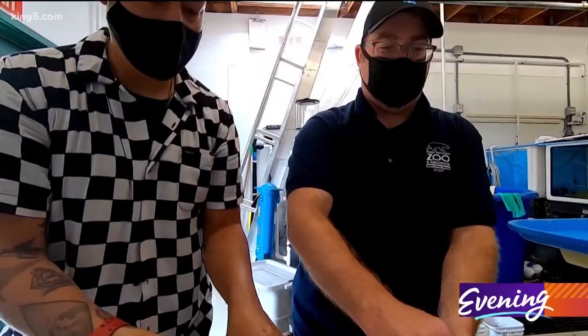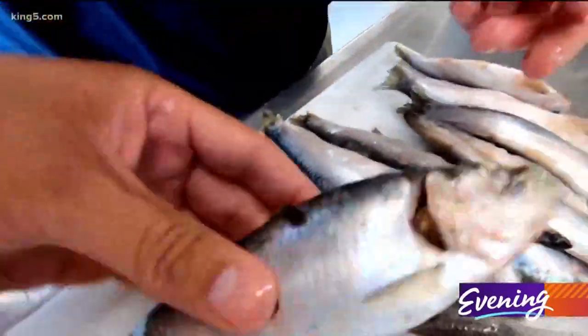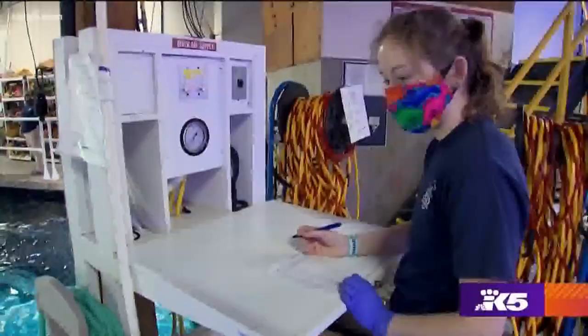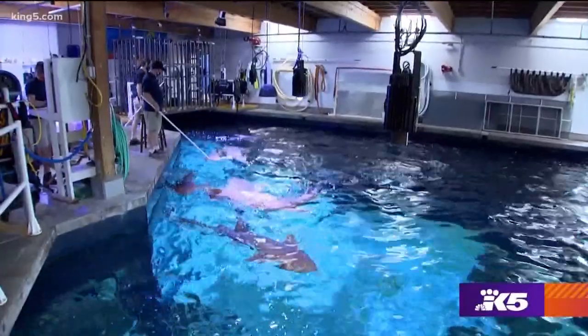Looks like you've done it before. This is years of practice. It all goes into buckets. Each feeding station around the perimeter of the exhibit has a bucket of food. Each station also has a menu that tells us what shark gets what type of food.